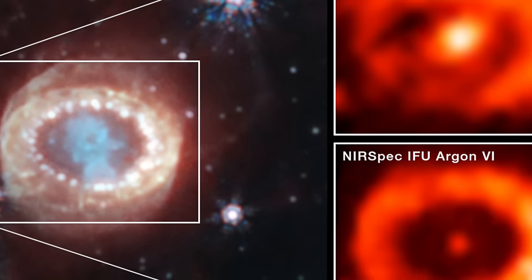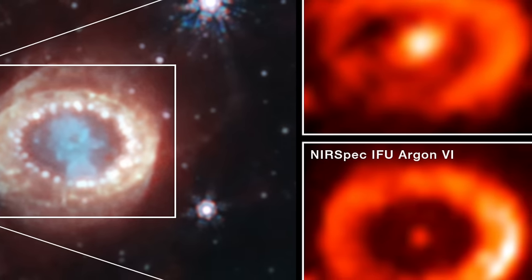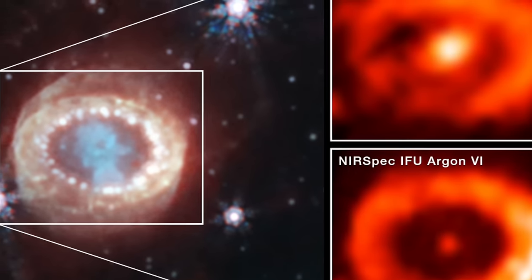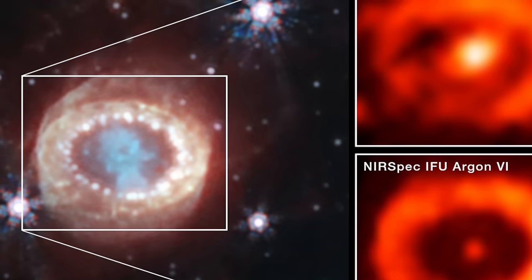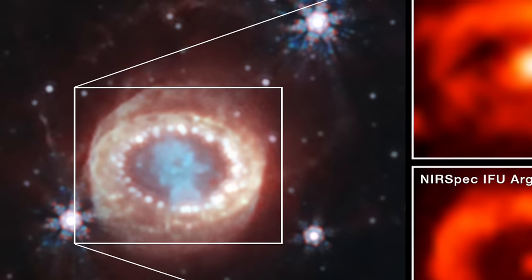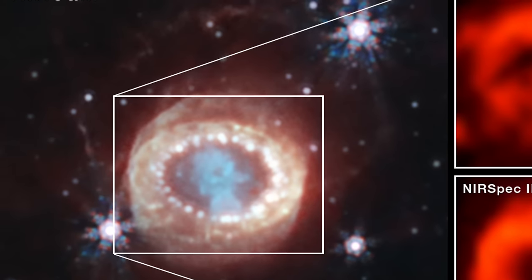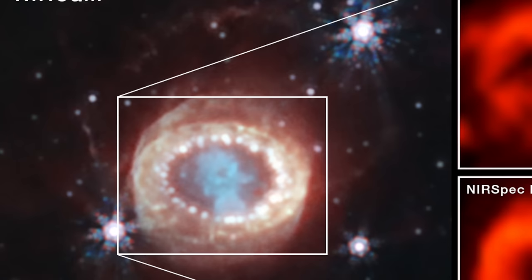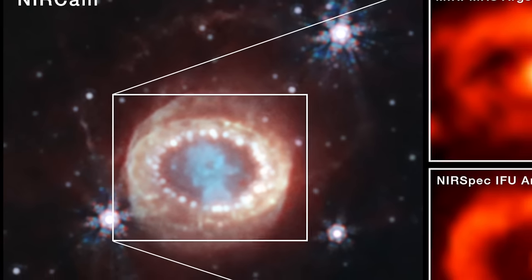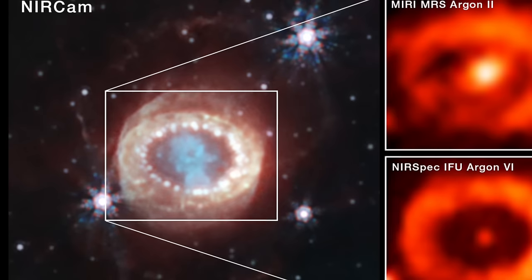SN 1987A itself is a landmark in the study of stellar evolution. Located in our neighboring galaxy, the Large Magellanic Cloud, it was the closest observed supernova since the invention of the telescope, providing astronomers with an unprecedented opportunity to study the life cycle of stars in detail. The observations made by Webb build on decades of research, offering new insights into the properties and behavior of neutron stars, as well as the dynamics of supernova remnants. This recent discovery not only deepens our understanding of the cosmos, but also highlights Webb's role in pushing the boundaries of our knowledge, with each new finding helping to illuminate our place in the vast expanse of space.